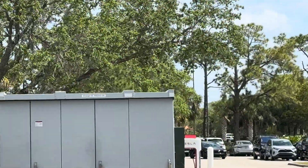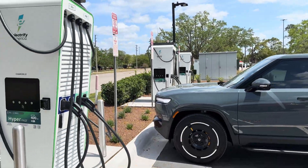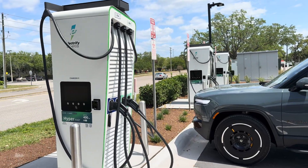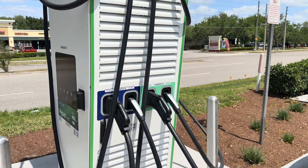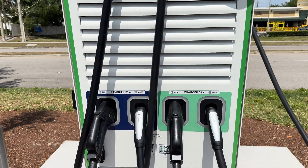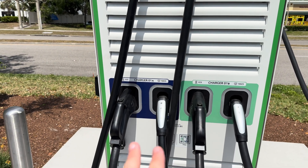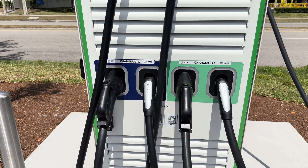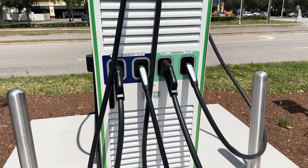Right across from here is actually a Tesla Supercharger, so it's convenient to have these next door. We have three dispensers here with a plethora of charging cables. We've got Charger A and Charger B, with both CCS and NACS, so you can plug in with no need for any sort of adapter.